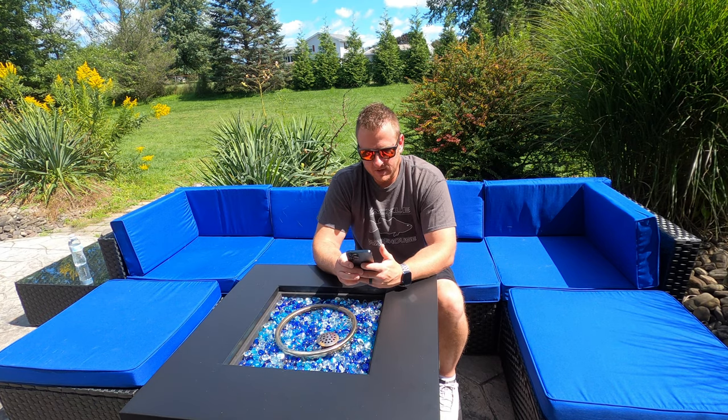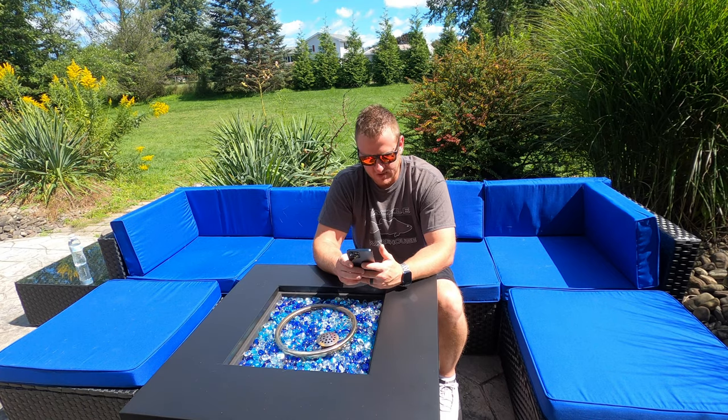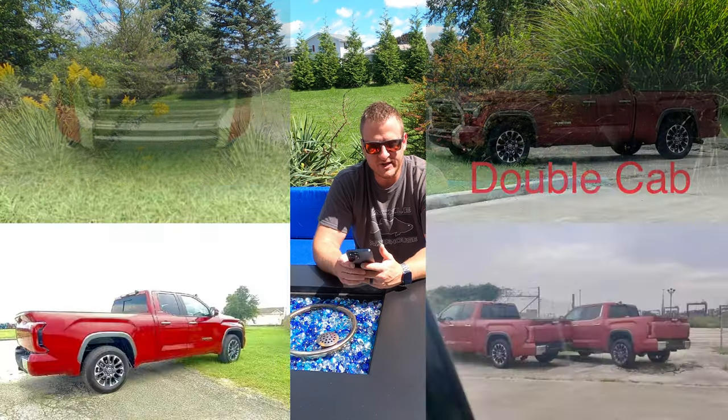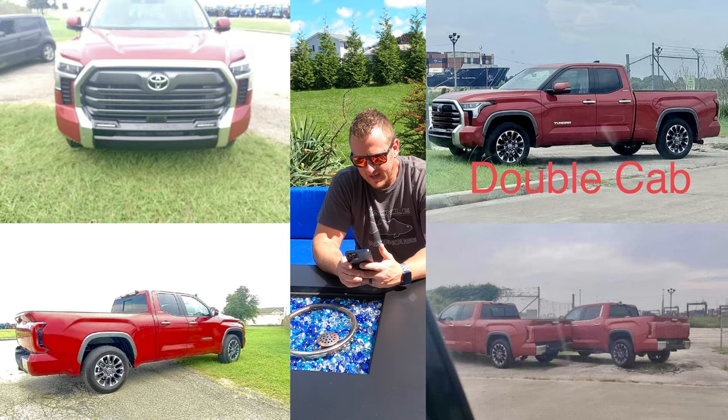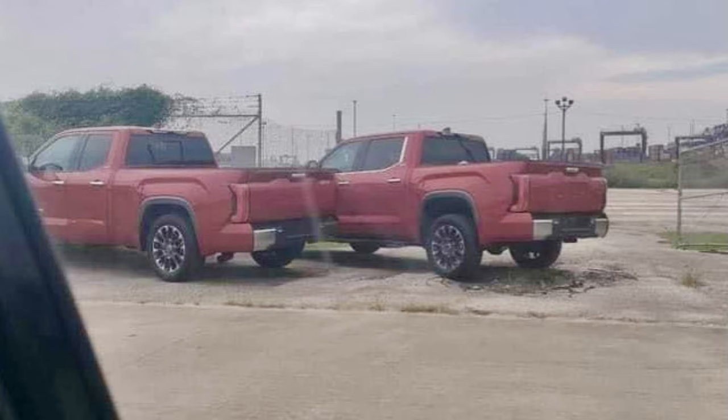Next up I'm going to put a couple of exterior pictures on your screen — maybe two or three. These have been all over the internet. One thing I do notice in the picture I'm putting up right now: if you look closely enough, it's a double cab and a CrewMax side by side. The reason you can tell is if you look at the rear door — the truck on the left has a smaller rear door, and the truck on the right has the larger rear door, which is the CrewMax.